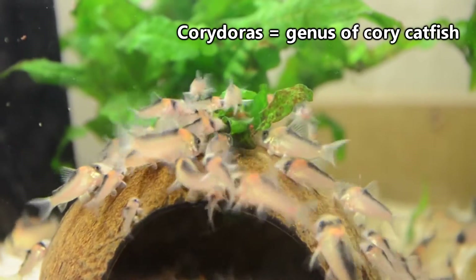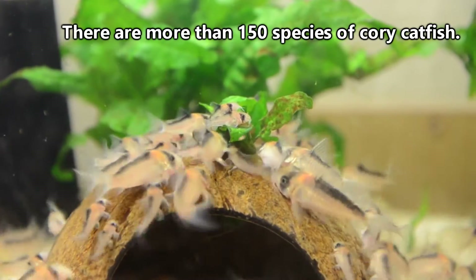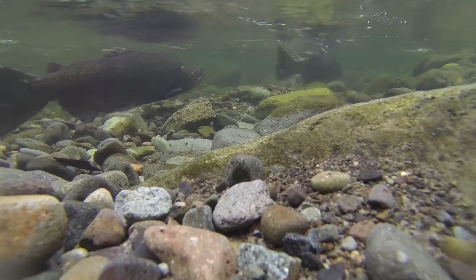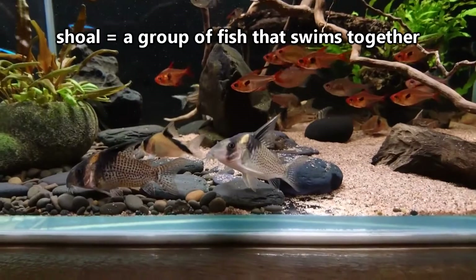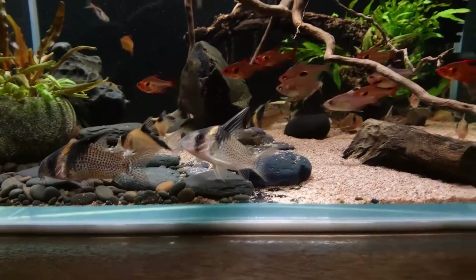Corydoras is the name of the genus in which all species of Cory catfish are found. There are more than 150 different species of Corydoras and they all hail from South America. They are bottom dwellers who prefer small streams, ponds, swamps, and the banks of rivers and lakes. In the wild, they live in groups called shoals that can number up to 1,000 individuals, though smaller amounts are more likely.